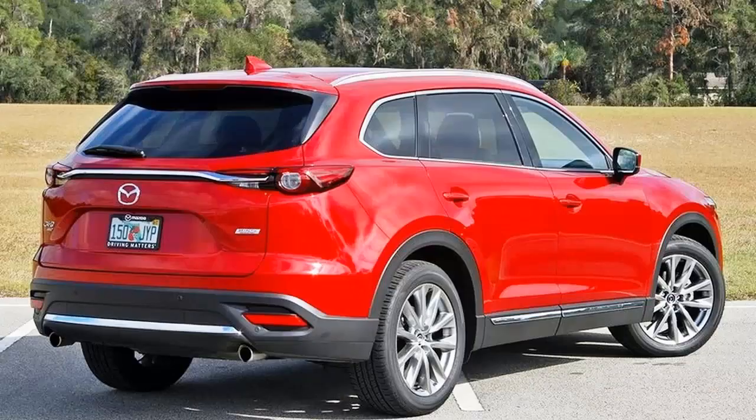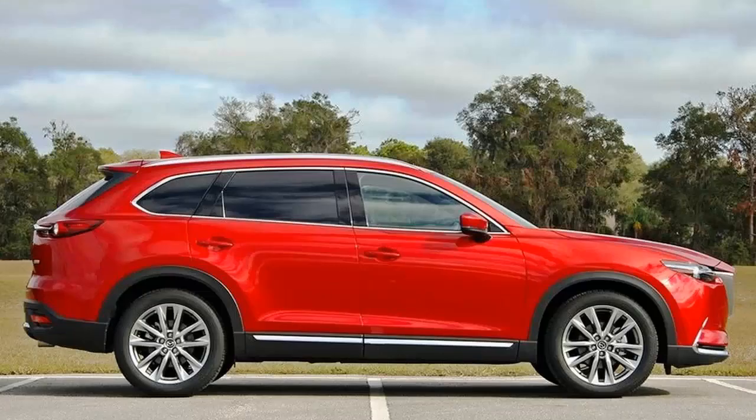I was understandably excited to hear Mazda was sending me a 2017 CX-9 to sample for a week. The idea of a beautiful three-row crossover with AWD and an efficient yet turbocharged engine was an enticing one.